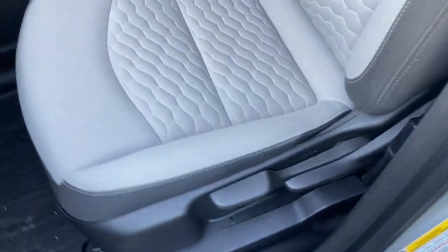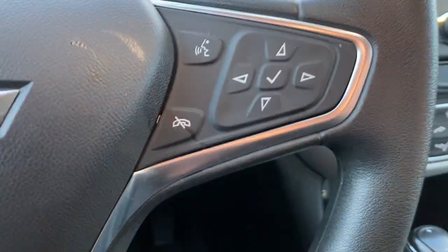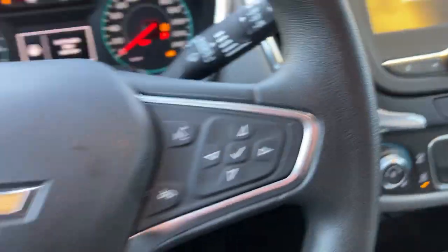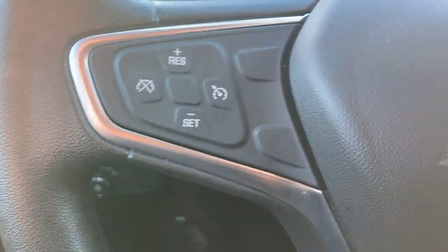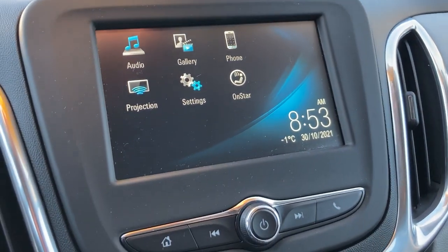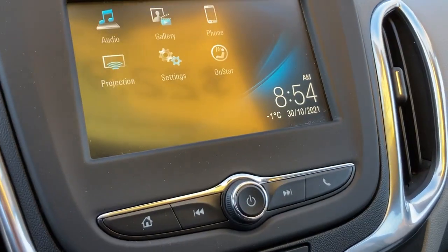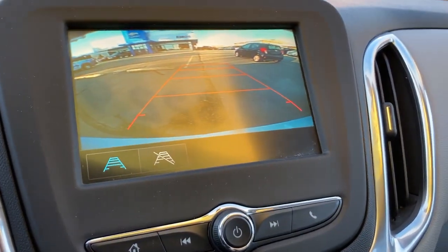And we'll head on into the driver's side here. 35,392 kilometers. Your cruise control. And there's your screen there with your Apple CarPlay, Android Auto. And of course, your backup camera.